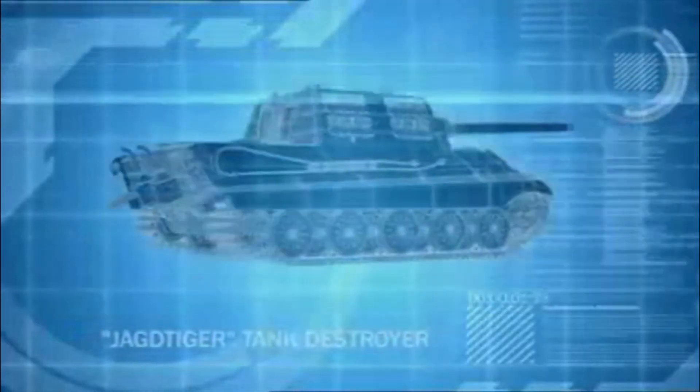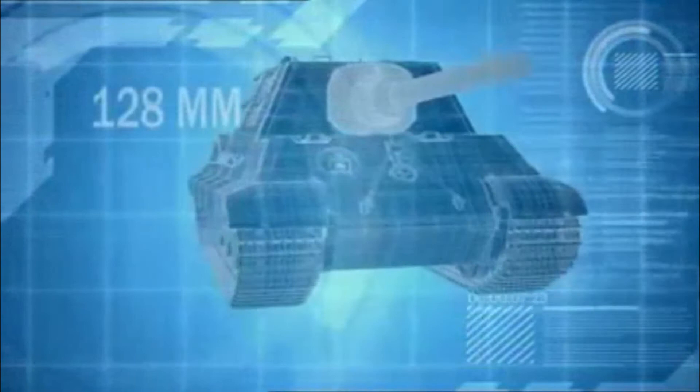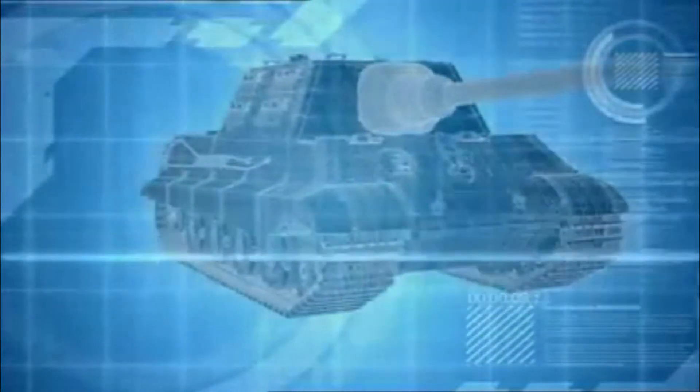The Jagdtiger is a self-propelled tank killer — a 71-ton armored beast with a 128-millimeter cannon that can tear open a Sherman more than 3½ kilometers away.